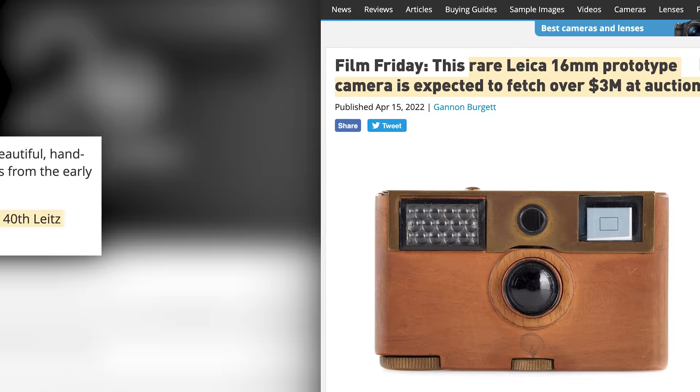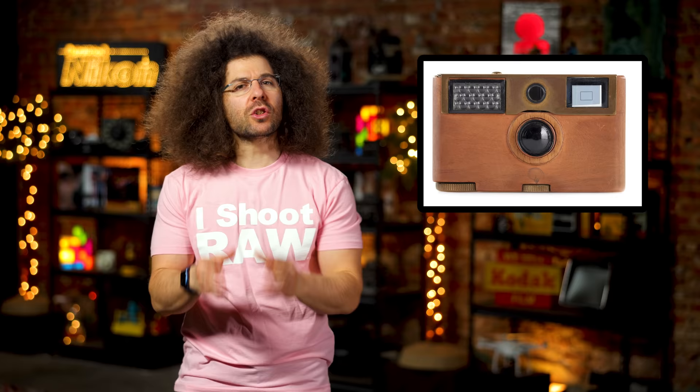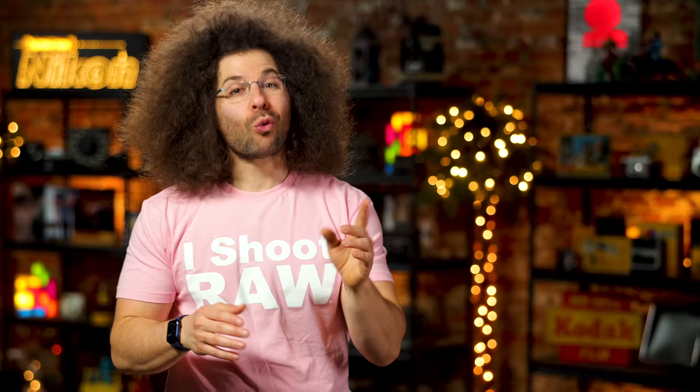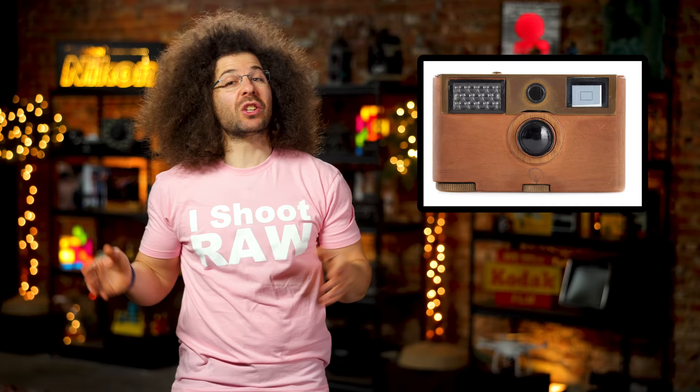Leica says they expect the lot, including the Leica 16, to fetch 3 million freaking dollars. Now, I know I give Leica owners a lot of grief, but Leica is the supreme of the camera industry. In fact, why hasn't there been a Supreme Leica yet? Well, actually, there has been. How smart are they to hold their own auction? Really smart. Or is it — we need some cash fast, let's sell some useless crap from the archives to some numbnuts with way too much money?